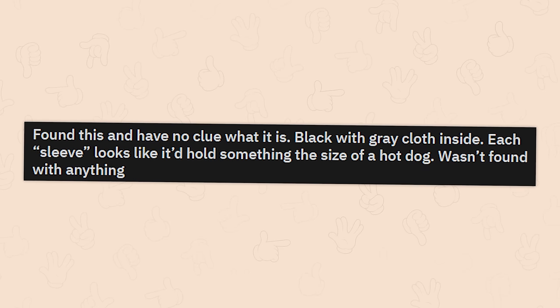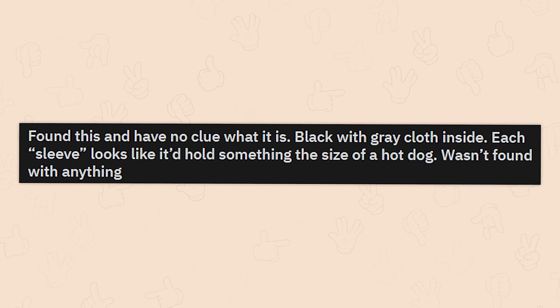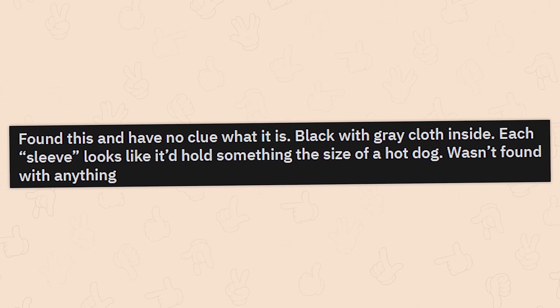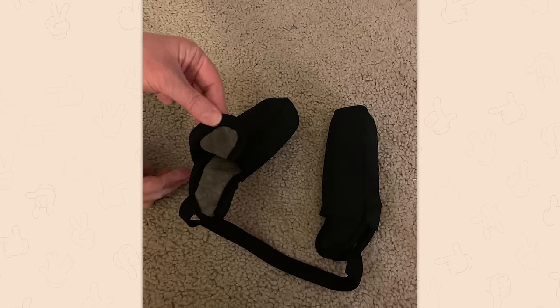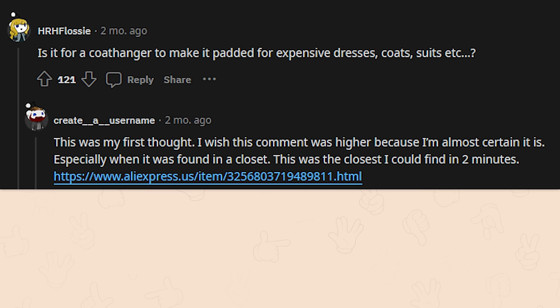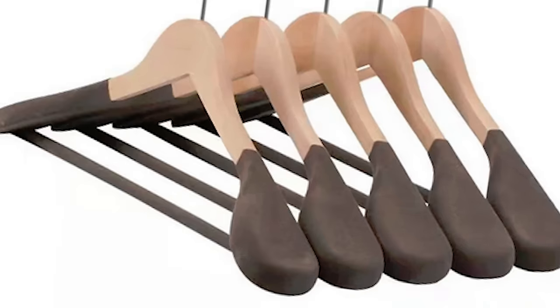Found this and have no clue what it is. Black with gray cloth inside — each sleeve looks like it'd hold something the size of a hot dog. Wasn't found with anything. It's for a coat hanger to make it padded for expensive coats, suits, whatever. This was my first thought — I wish this comment was higher because I'm almost certain it is, especially when it was found in a closet.